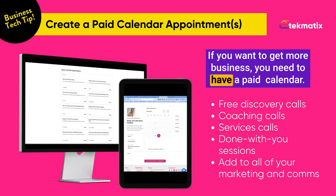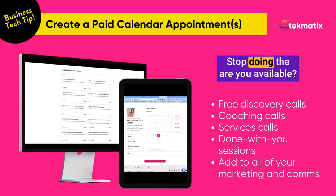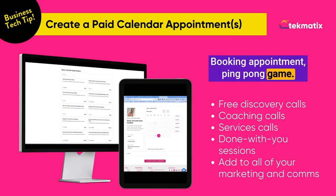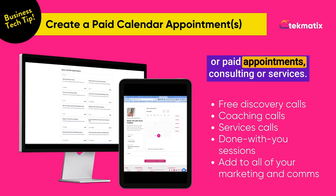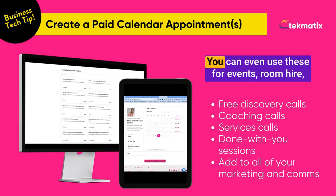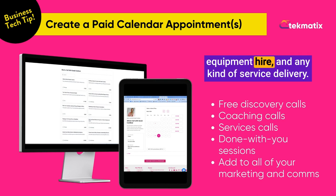If you want to get more business, you need to have a paid calendar — stop doing the 'are you available?' booking appointment ping pong game. You can go into Techmatics and create unlimited appointments for free or paid appointments, consulting or services. You can even use these for events, room hire, equipment hire and any kind of service delivery.